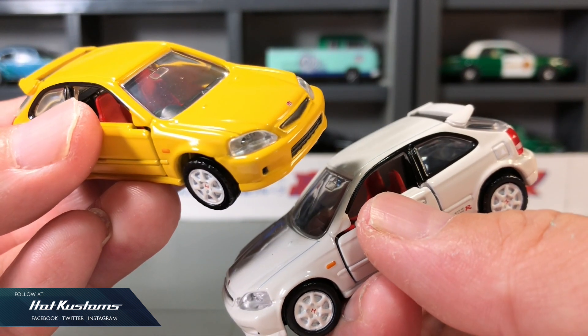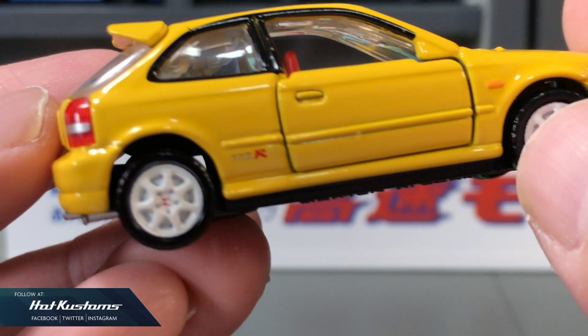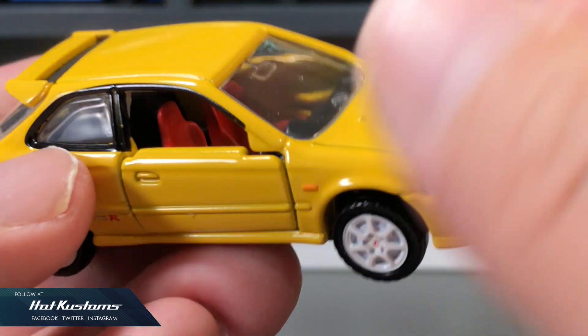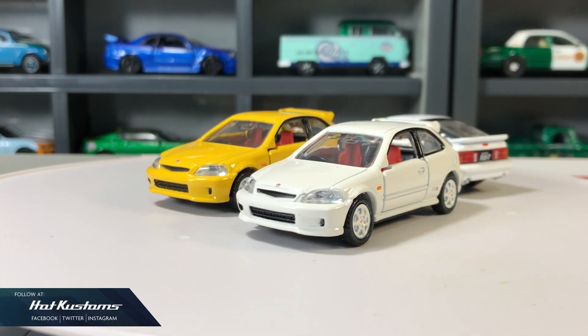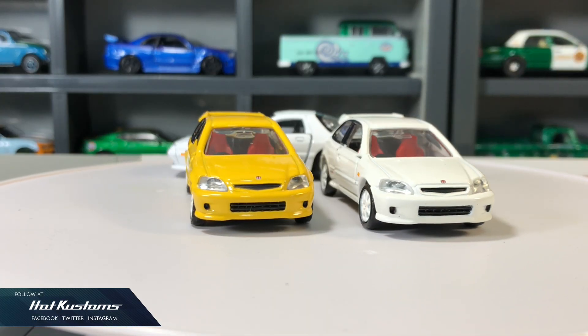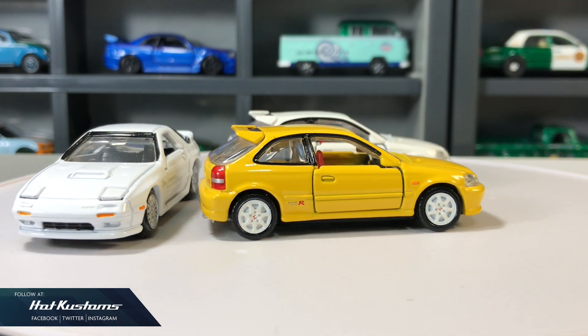The August release is by far one of the most fantastic. More Tomica unboxing coming your way, including the latest Redbox and also the 50th anniversary collaboration GTR. Stay tuned for more Tomica unboxing and remember to like, share, and subscribe to this channel. Thanks everyone!